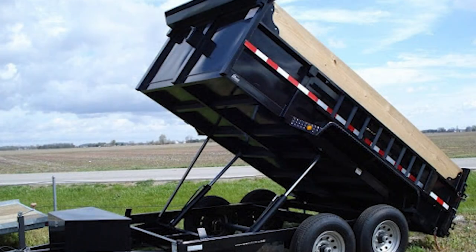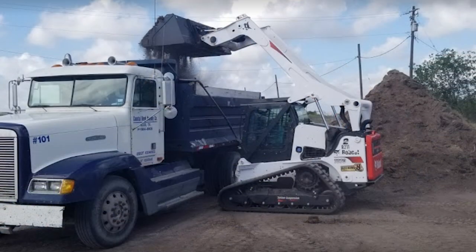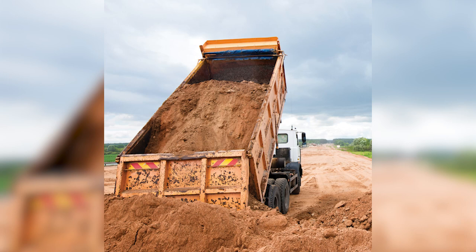We also offer dump trailer rentals hourly, daily, or weekly. When you're looking for timely deliveries to your home or site, you can depend on us at Coastal Bend Hulling Company.